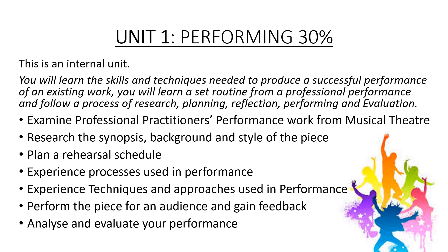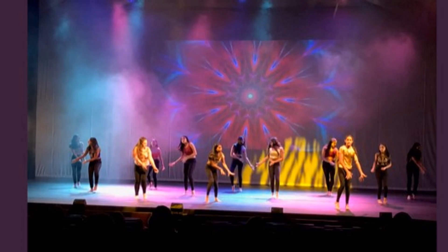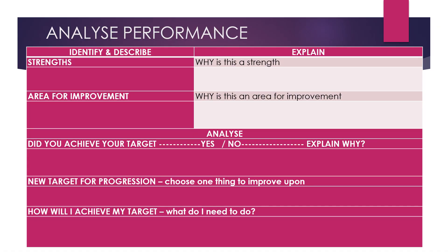You will then perform for an audience and gain feedback. Finally, you will analyse your performance, looking at your strengths and areas for improvement.